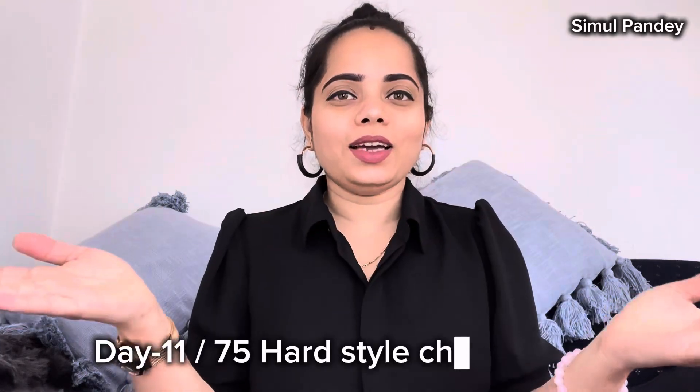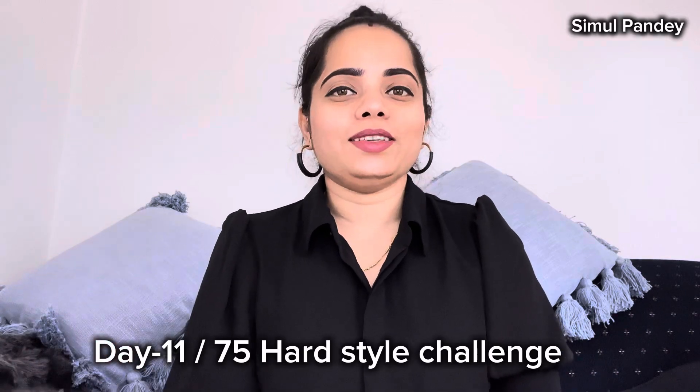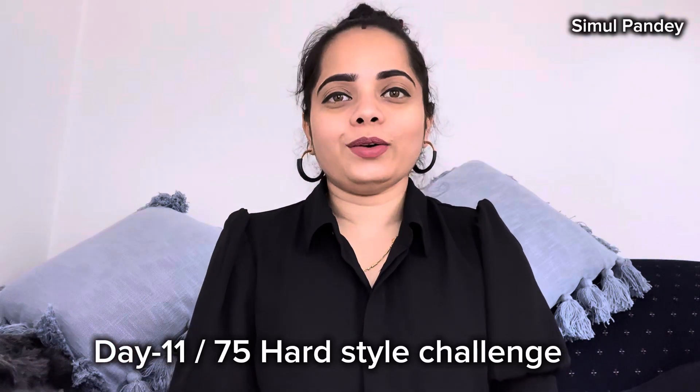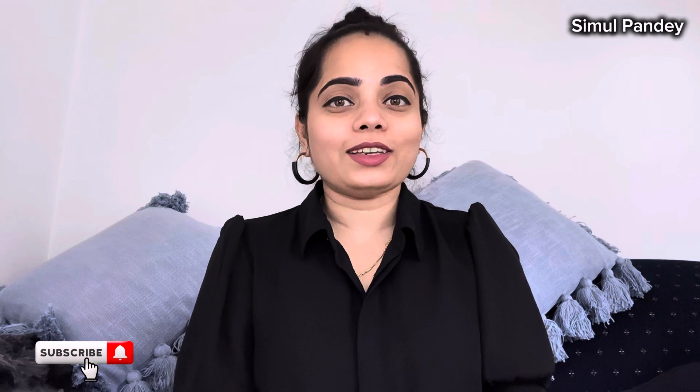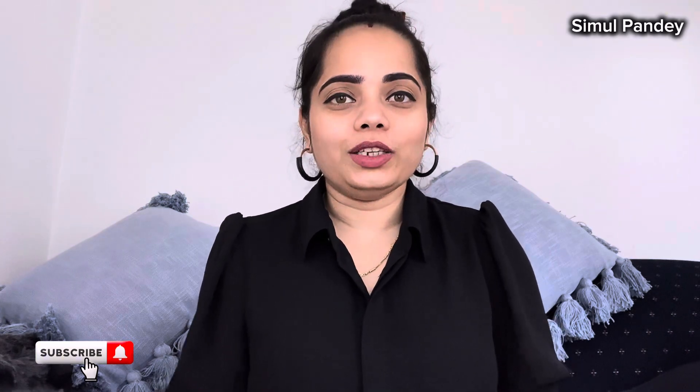Namaste y'all, welcome back to our channel and welcome to day 11 of the 75 Hard Style Challenge. I'm Simul and I share all the styling-related videos, hauls, shopping, vlogs — all of that on my channel. If you are interested to watch all the styles that I create, do subscribe and don't forget to press the bell icon so you don't miss any of my new videos.